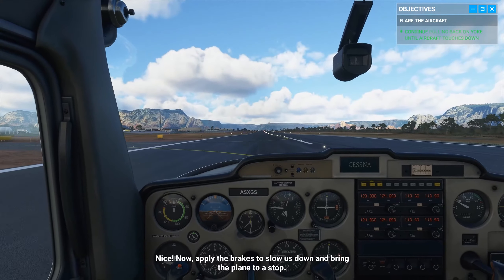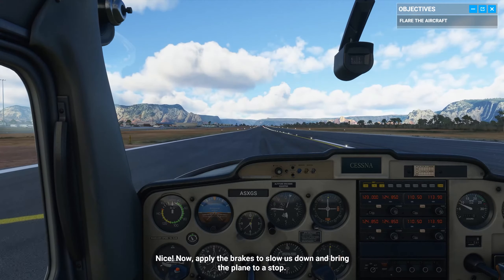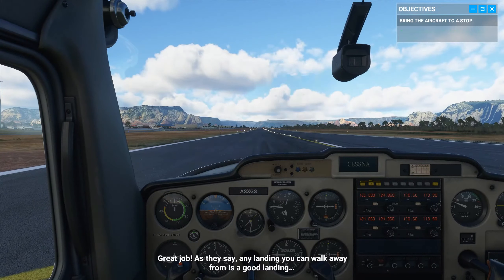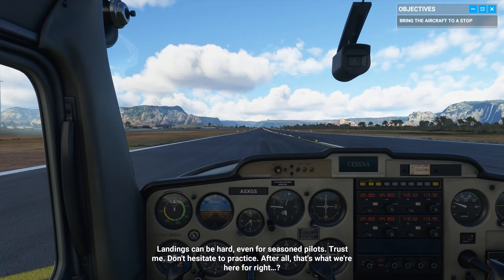Nice. Now apply the brakes to slow us down and bring the plane to a stop. Great job. As they say, any landing you can walk away from is a good landing. But if you can use the plane the next day, it's outstanding. Landings can be hard, even for seasoned pilots. Trust me, don't hesitate to practice. After all, that's what we're here for, right?